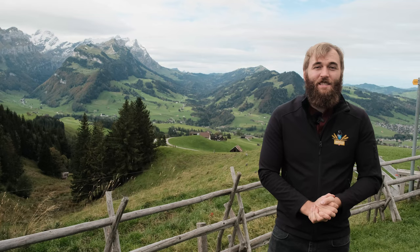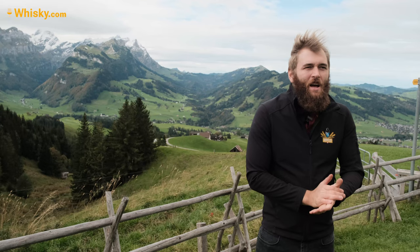Hello and welcome to whiskey.com where fine spirits meet. Today I am in Switzerland in the canton of Appenzell — that's like little countries within Switzerland. Appenzell has a really big hill you can see back there. It's really windy; it's autumn here. The Säntis is 2,501 meters and 90 centimeters high, so yeah, it's a bit more accurate here in Switzerland.